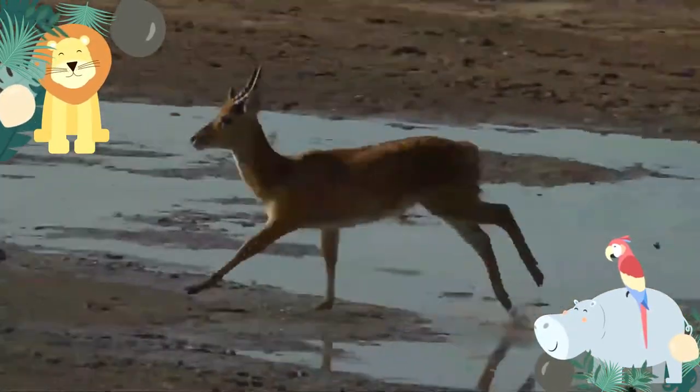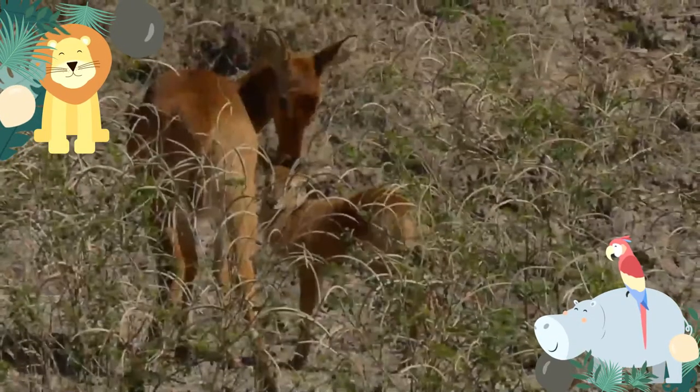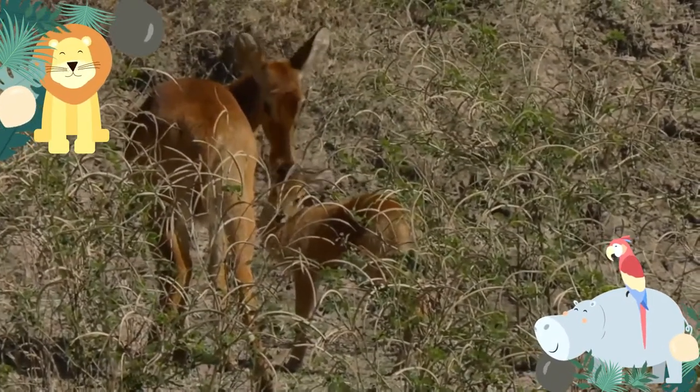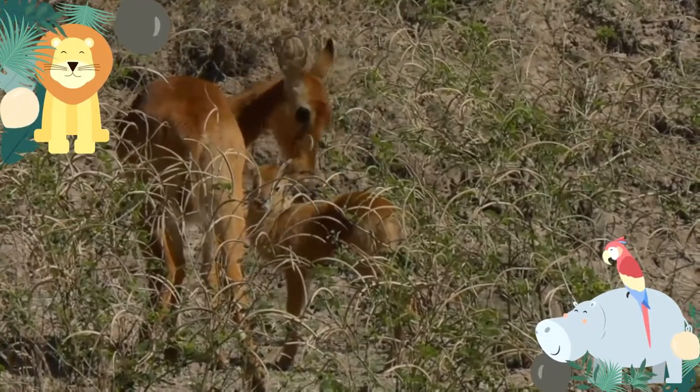Males hold territories and attempt to persuade herds of females to stay within their territories for as long as possible. In the wet season, due to large floods in their habitat, they migrate to a high elevation, and in dry seasons remain near water.